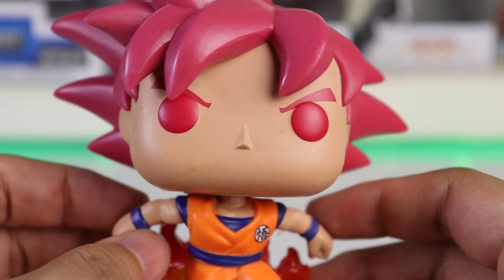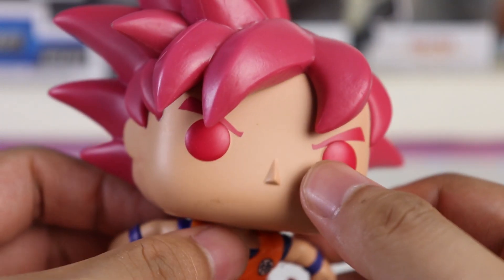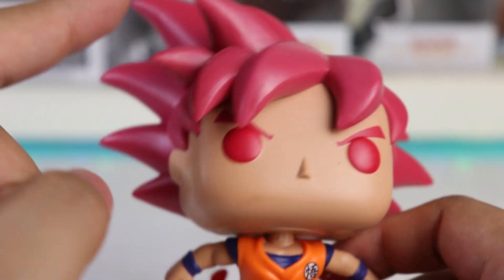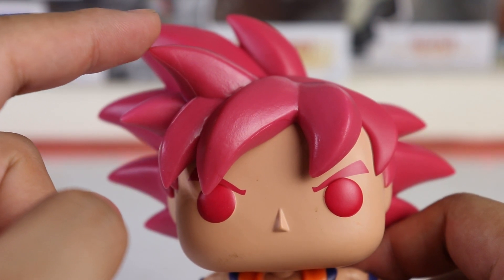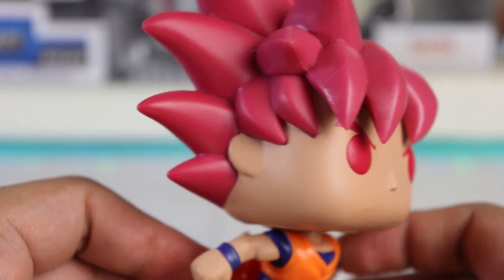From SDCC, the figure is a bit dirty, but that's out of our control since it happens during packaging. You can see Goku's very iconic hair — even though the color here is different from the actual black hair in the series, it's still very recognizable. You'll know it's Goku just from the hair alone.